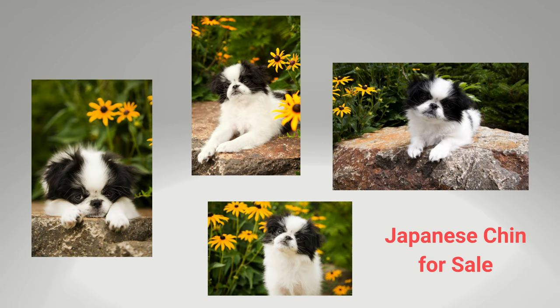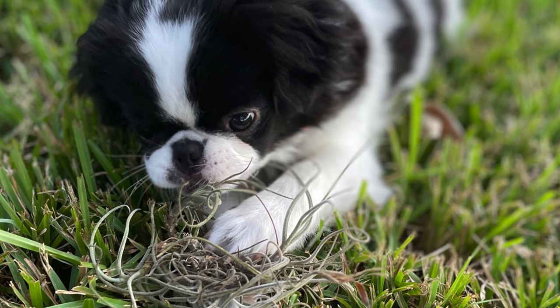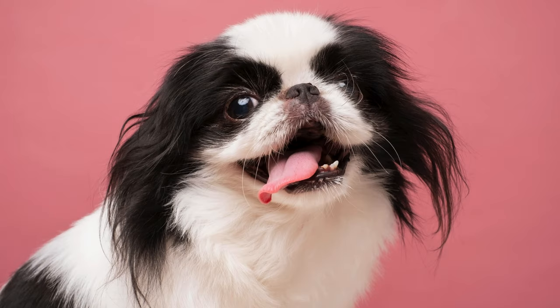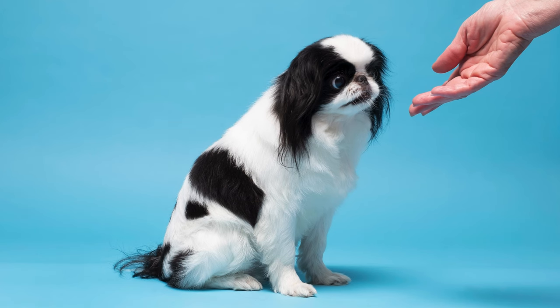If you're interested in getting a Japanese Chin, you should know that it's not a very common breed. The price of a purebred Japanese Chin can vary from $1,500 to $2,500, depending on their pedigree, and it's important to only buy from a reputable breeder. This breed is a good fit for families, singles, as well as small apartment living. They're quick learners and generally quiet, which makes them pretty easy to train. So if you're looking for a small, loyal, and entertaining furry companion, the Japanese Chin is definitely worth considering.